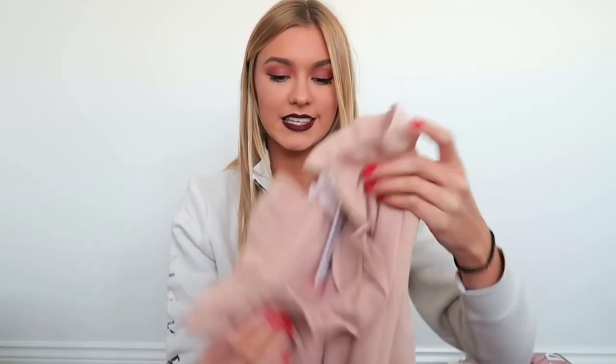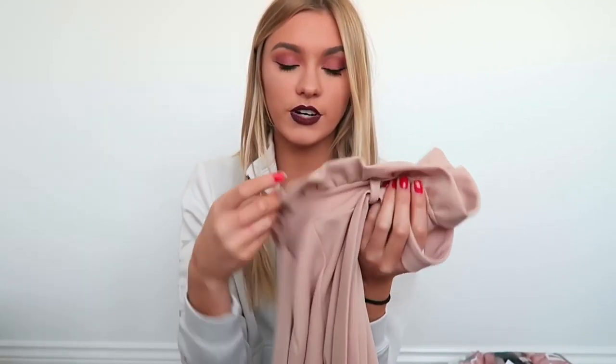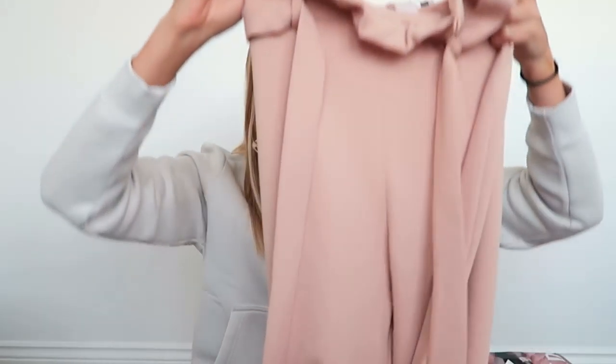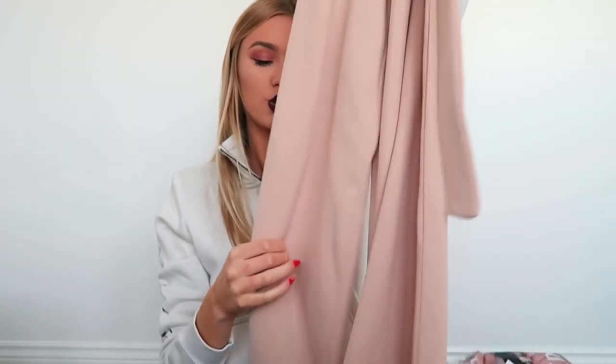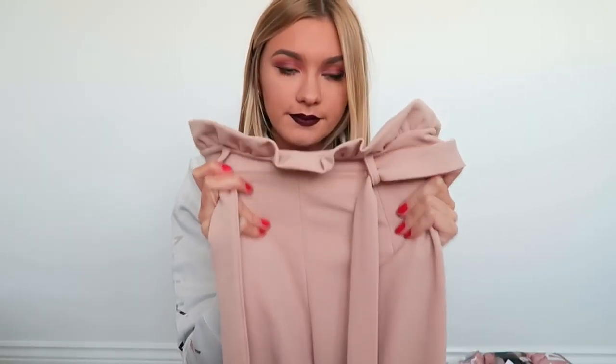Finally from In The Style I got a pair of trousers from the Sarah Ashcroft range. They are a little bit funky because they've got a ruched bit at the waist and they kind of frill over. But I love the colour — they fit really well and they're super long. They're a really nice peachy, nudey, pinky colour and really good quality.